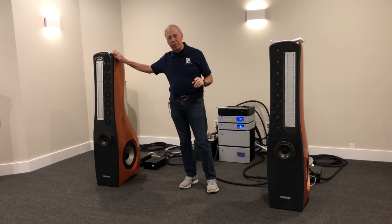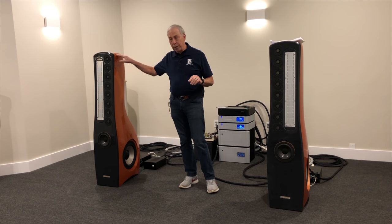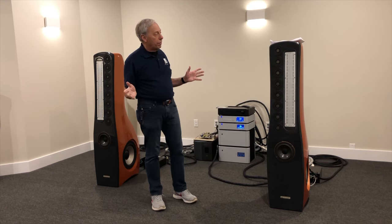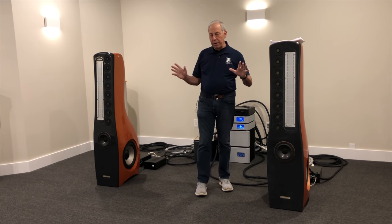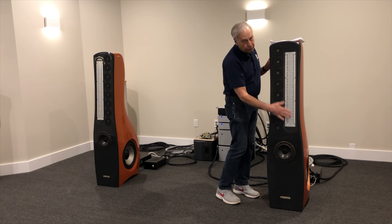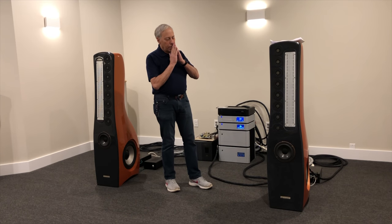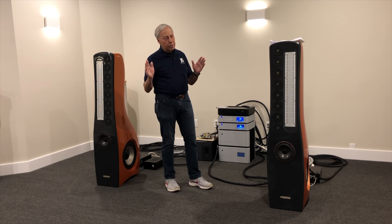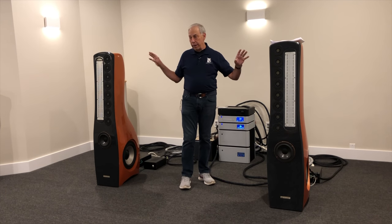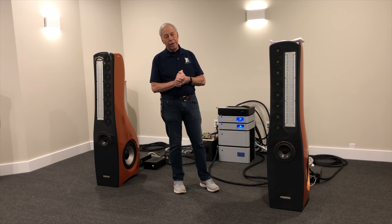These are the original prototype speakers of Arnie Newdell. You've seen these before, and they're some of the best imaging loudspeakers I have ever heard, though they are fairly specific. If you stand up or sit down too much, the vertical dispersion of this long mid-range ribbon makes those issues come up. But they are still completely amazing in terms of imaging. Can you get imaging like these speakers with anything? No, you can't. But you can achieve a holographic image with just about any system.